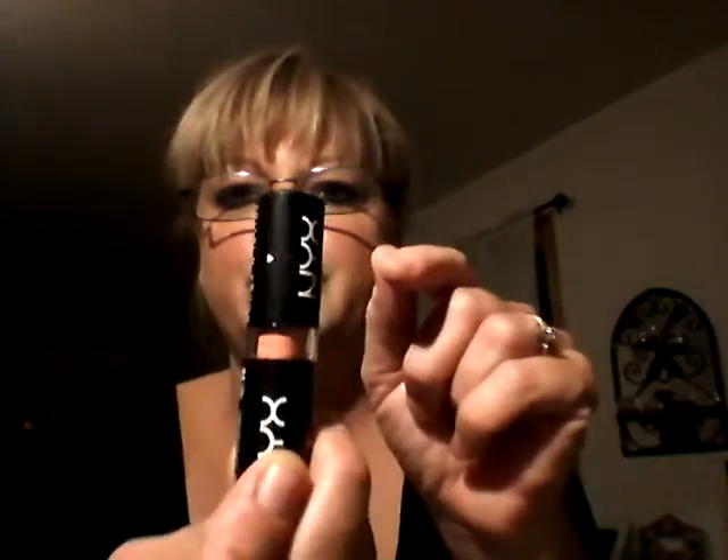And then this is just a different type — this is just Nude by NYX. It's a bit more peach undertone. That's that one there.